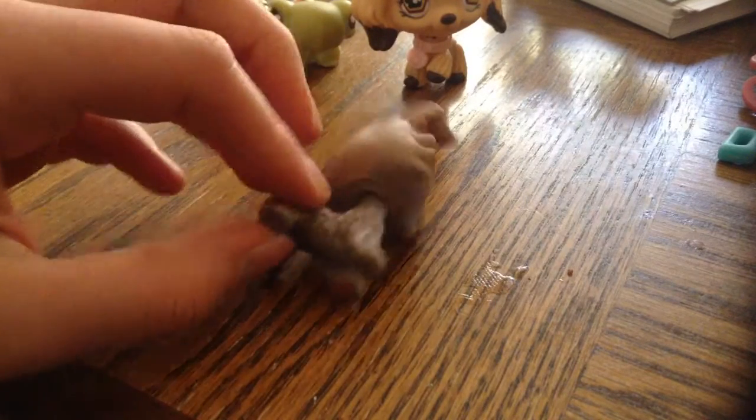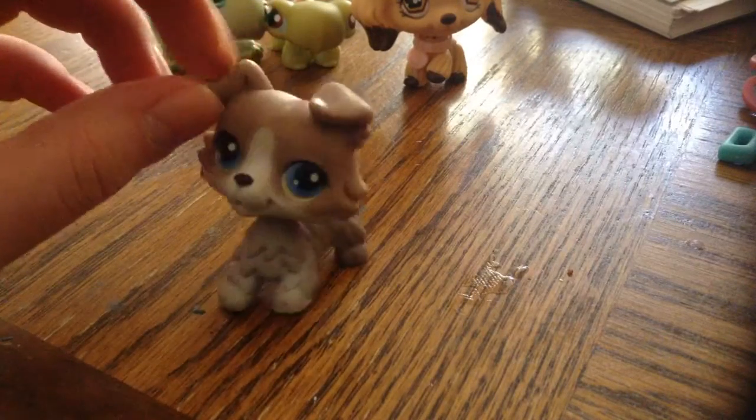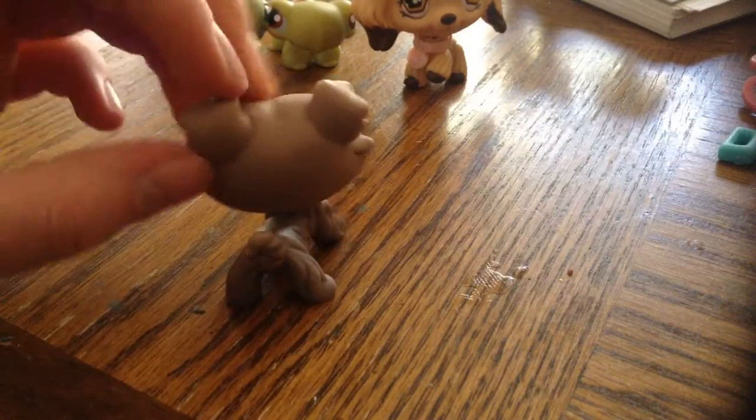I'm super excited about that. I already do have this collie — this one has a bit of a problem with the bobble of the neck — but he's actually in really good condition for a thrift store pet.